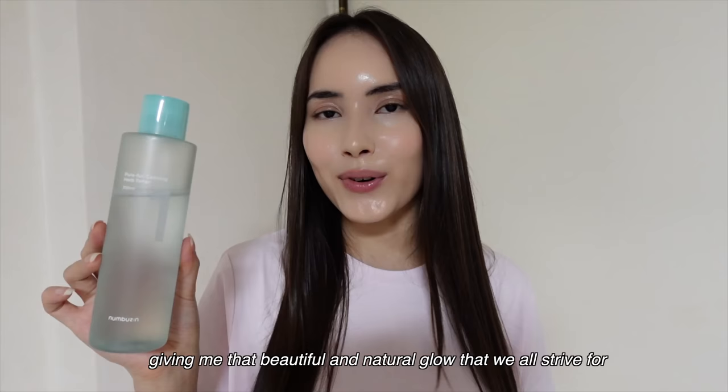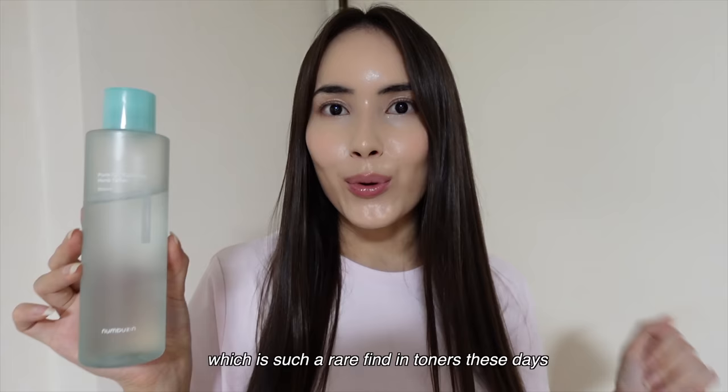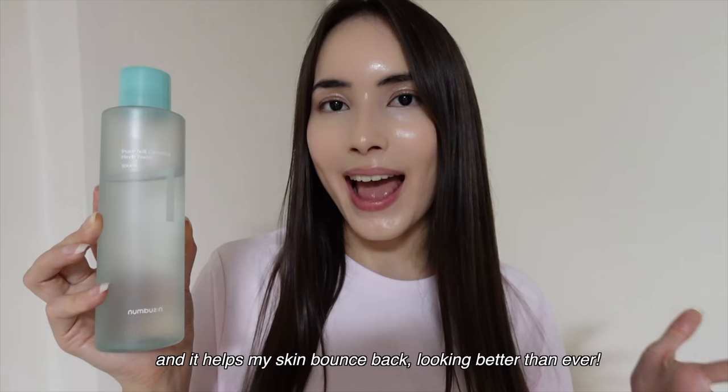This toner checks all the boxes. It hydrates, it's non-oily, lightweight, doesn't clog pores, and it's completely odorless, free from harsh chemicals or alcohol, which is such a rare find in toners these days. It's a total savior for my sensitive skin. I've tried my fair share of toners, but this one truly stands out, and it helps my skin bounce back looking better than ever.